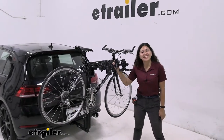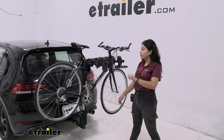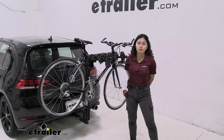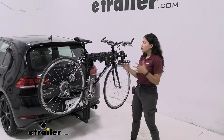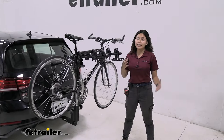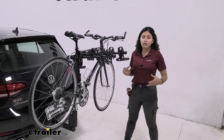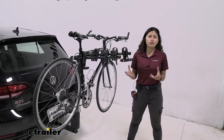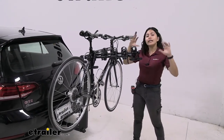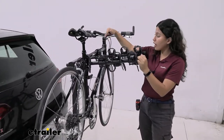Hi everyone, it's Evangeline here at eTrailer and today we are looking at the Thule Hitching Post Pro 4 Bike Hanging Style Rack here on our 2021 Volkswagen Golf GTI. The Hitching Post Pro is a really cool bike rack in that it is tried, tested, and true. It's very popular since it has most of the features you would expect from a hanging style rack and it is reliable and sturdy. So let's take a look at the way our bike is mounted to this bike rack.